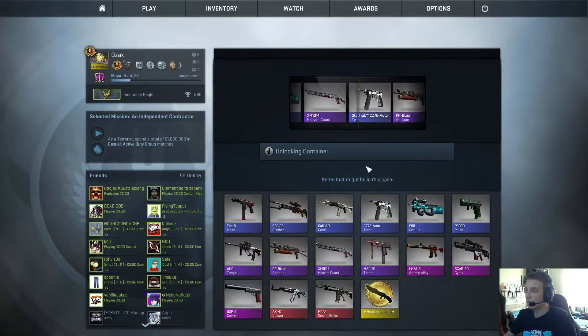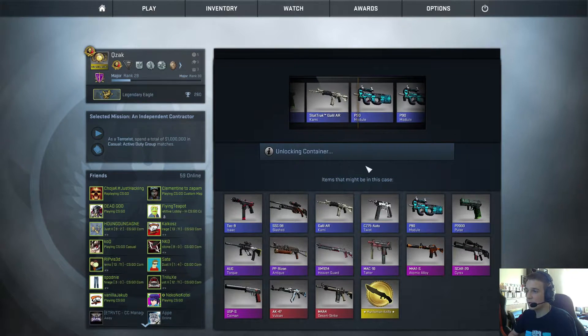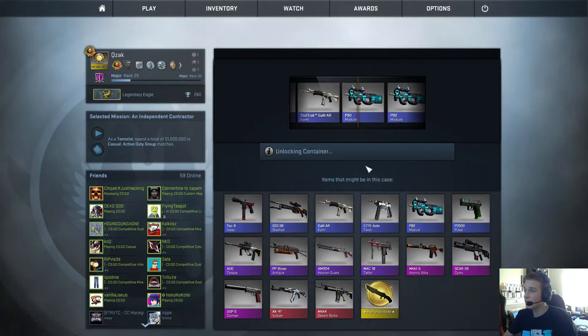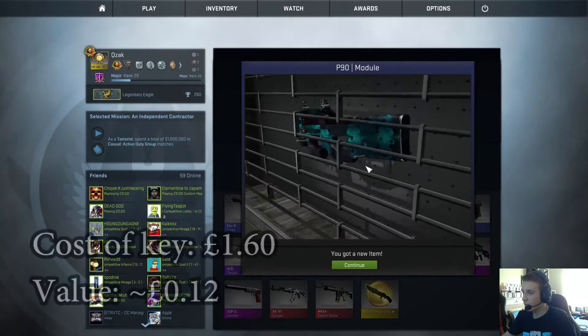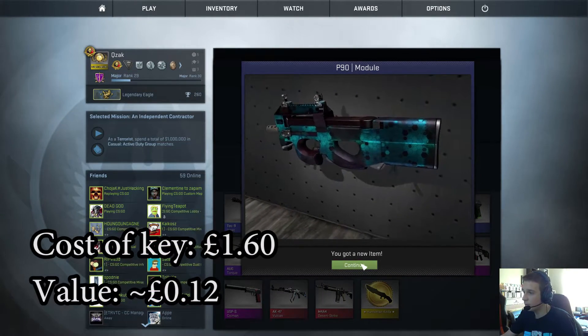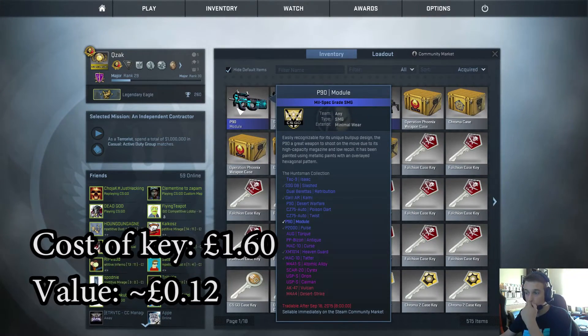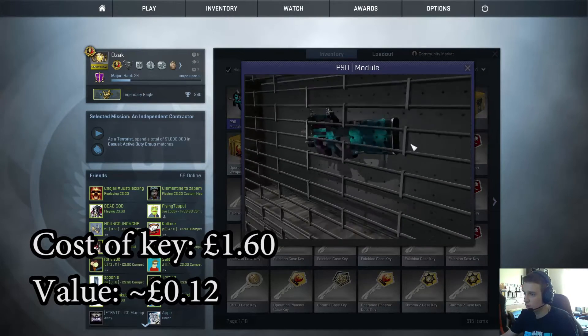Come on Gaben, please, anything. We went past the Star Trek Galil and we get a P90 Module. If I remember correctly, this is a skin where the wear level only determines how bright the skin is, so we can't even really tell — but it is minimal wear, which is quite nice I suppose.